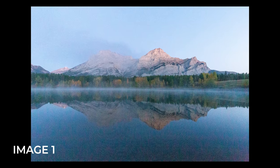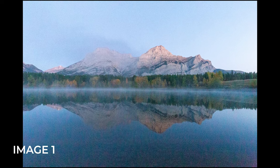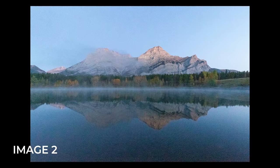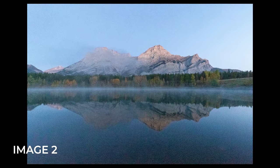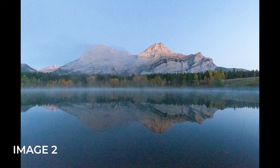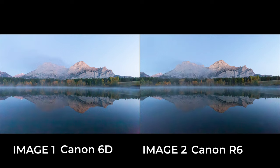Next, the same composition but at an ISO of 25600 for both cameras, still at F11. This took the shutter speed down to 1/13th of a second. At this ISO level there may be a slight difference, but to be honest it's still anyone's guess, and any difference is almost completely removed with a quick click of Lightroom's AI denoise.